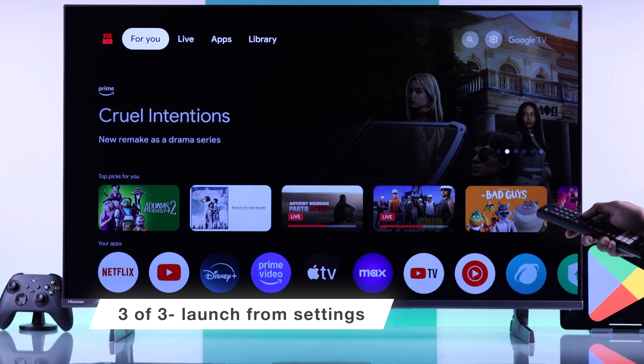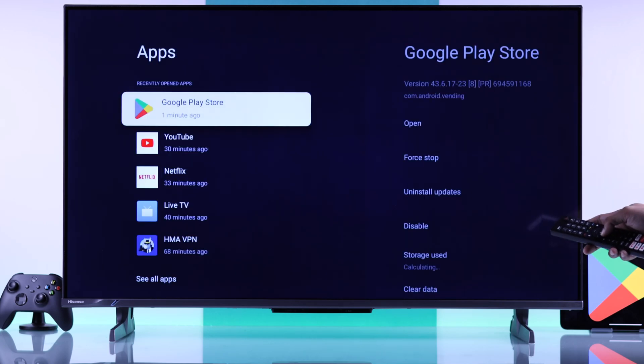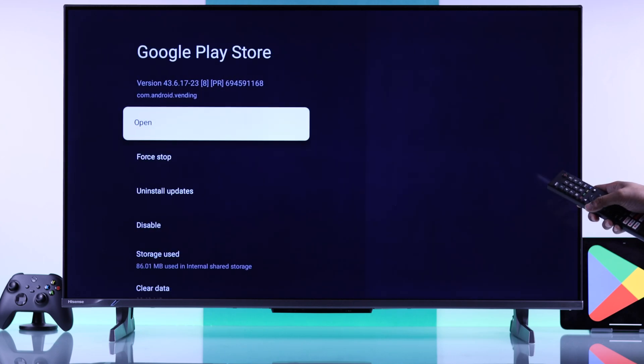If that doesn't work, the third way to do it is by going to All Settings, then opening Apps, and you should see Google Play Store there. If you don't see it, just go to See All Apps. After you find Google Play Store, just hit Open, and voila!